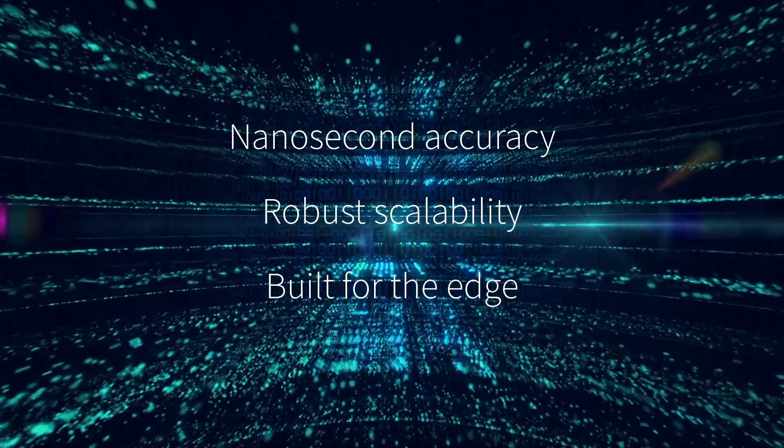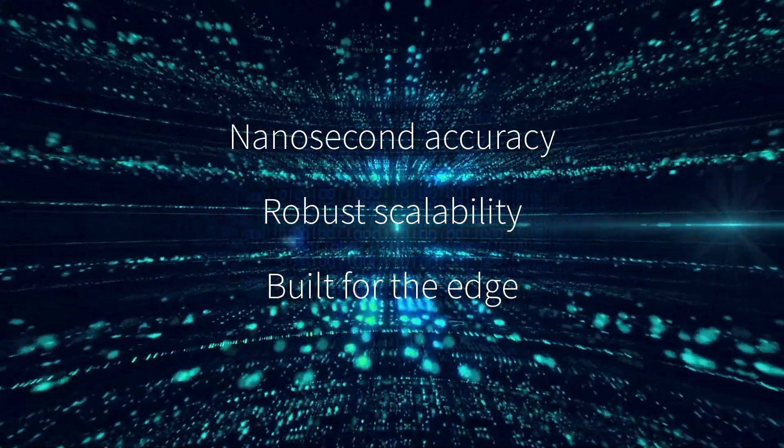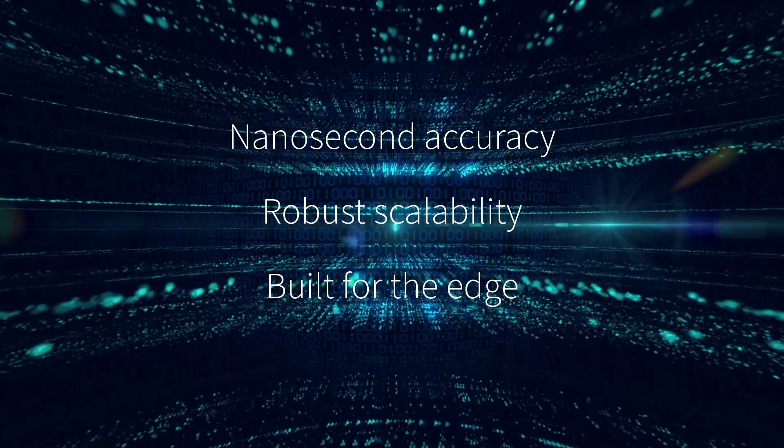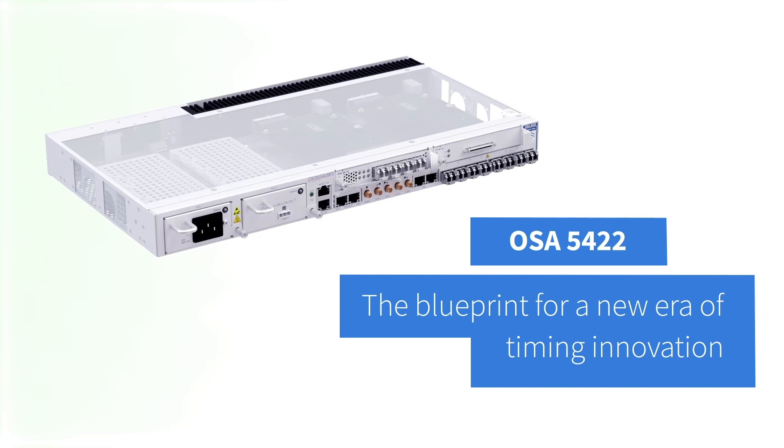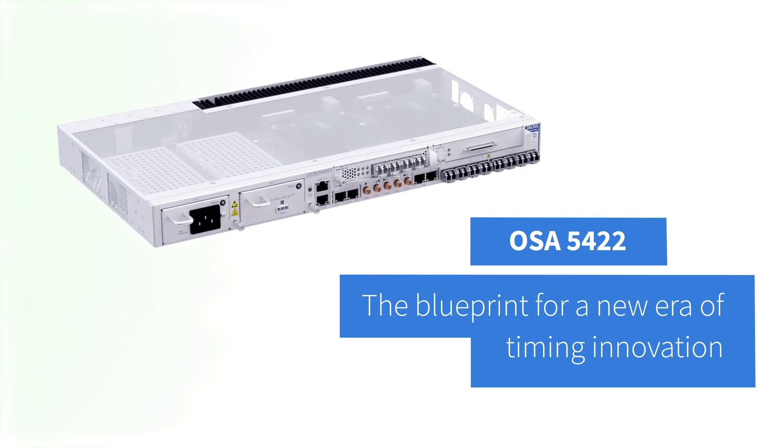Nanosecond accuracy, robust scalability, built for the edge — our OSA 5422 is the blueprint for a new era of timing innovation.